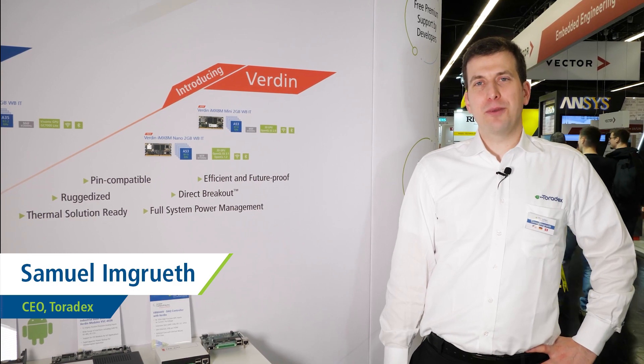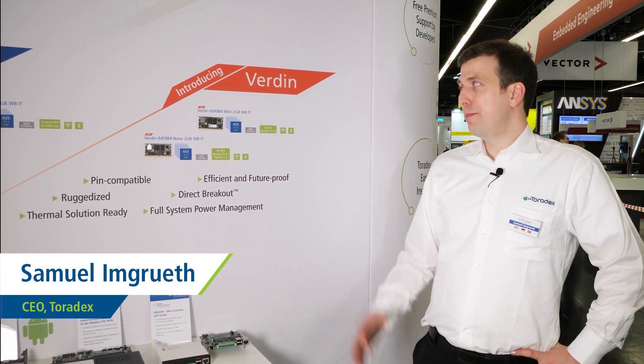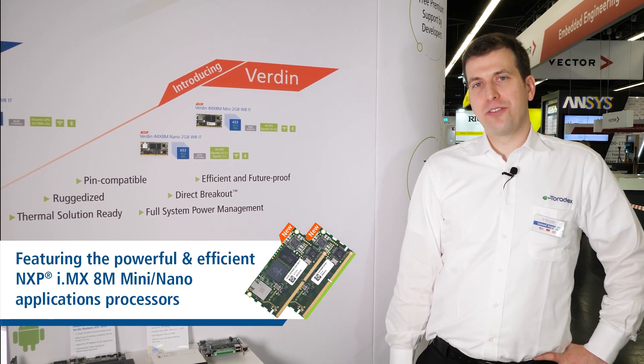Welcome to Toradex. My name is Samuel and I am the CEO of Toradex. Let me introduce you to Verdin, our newest pin-compatible system and module family.